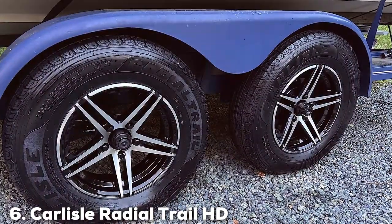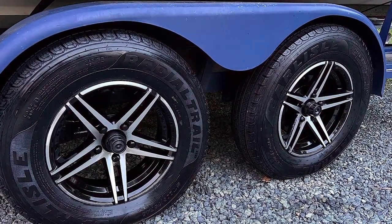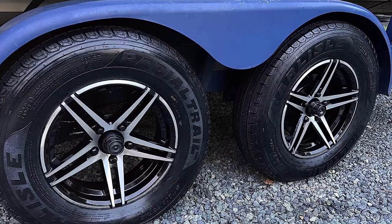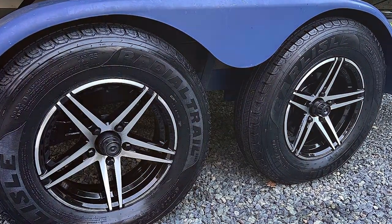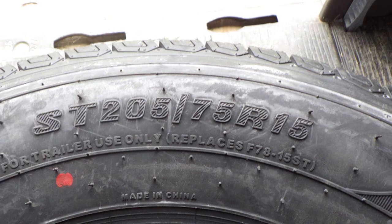The number 6 on our list is the Carlysel Radial Tire HD Trailer Tire. This tire is engineered for both performance and longevity. Its radial construction provides a smooth and comfortable ride, reducing heat buildup and extending the tire's life.